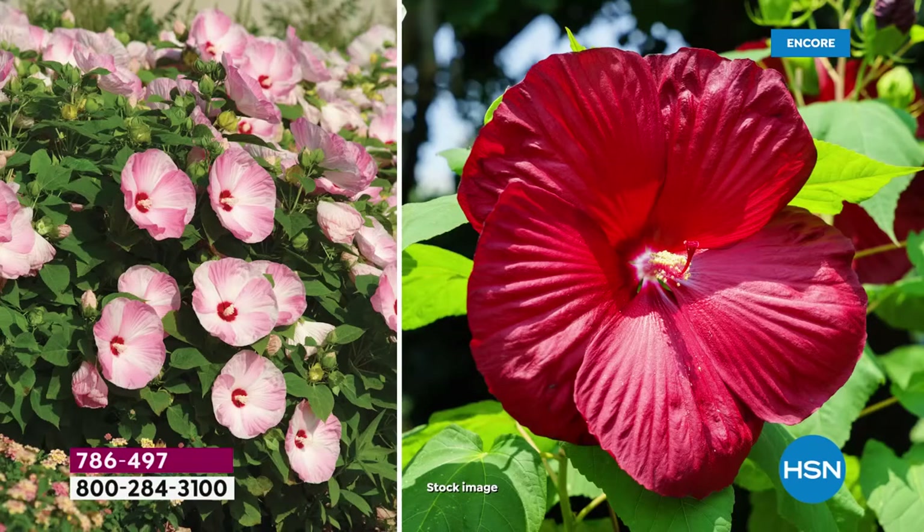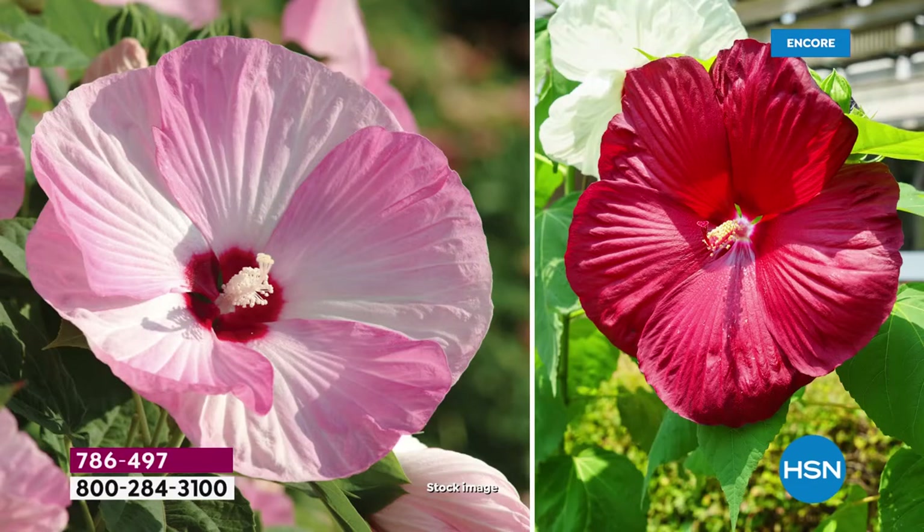The great thing about these is they're a little bit more flexible if you have a smaller garden. These ones are only gonna get about two to three feet in each direction, tall and wide. So as a landscape designer, that gives you a lot more options.